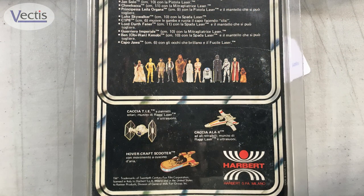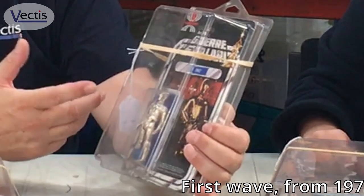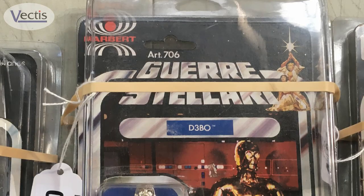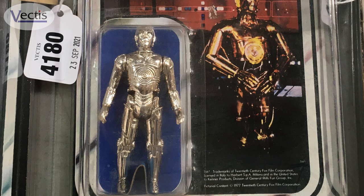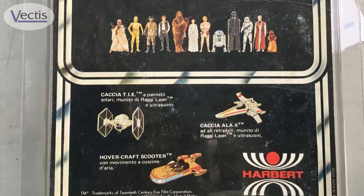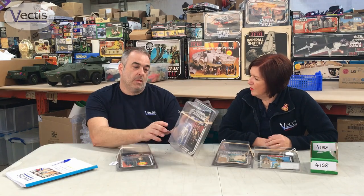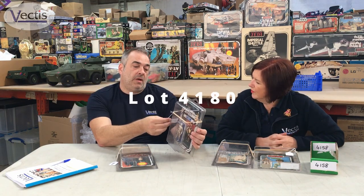This is a Star Wars 12-back — it's Italian, dating from around 1977 or '78, so it's an early one. It looks in really good condition — there's a little bit of a crack in the bubble and a little crack in the stem, but still in really, really good nick. The estimate on that one is £300 to £500, and that's lot number 4180.